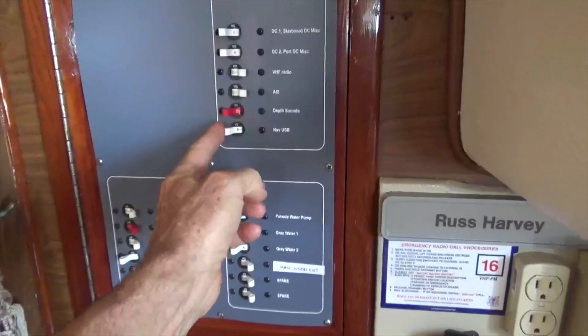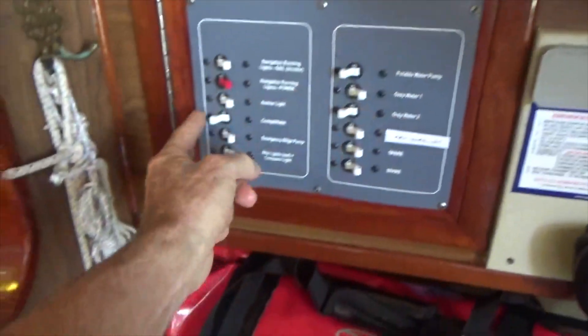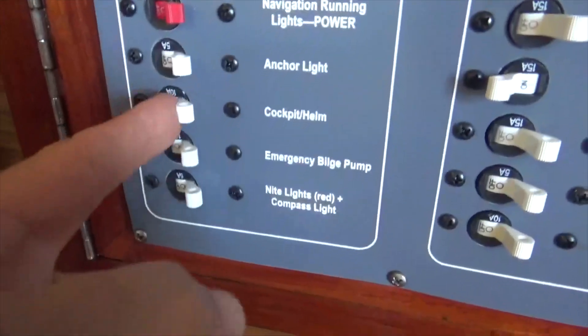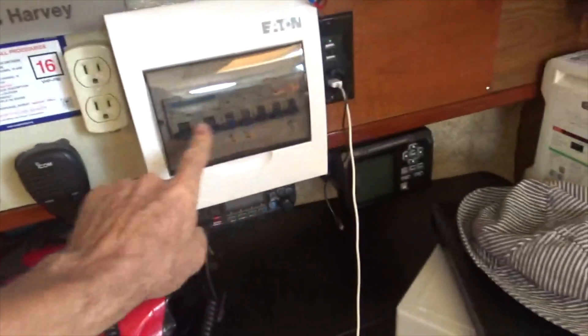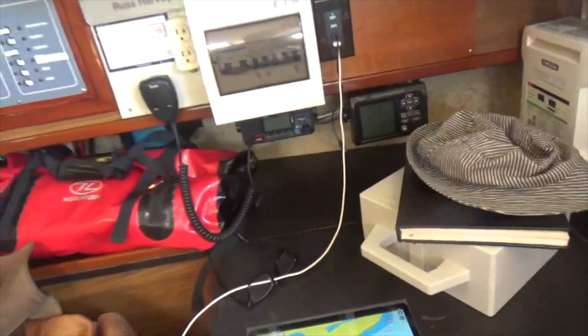I like knowing where the anchor is. USB off, cockpit helm, gray water, potable water, USB and my main DC buses — of course all the AC is shut down because I don't have shore power. But damn, it feels good.